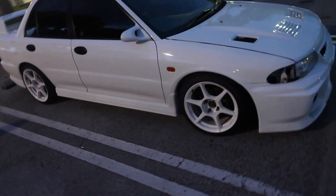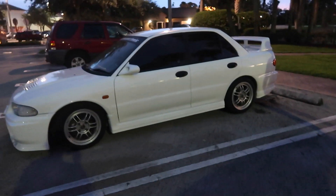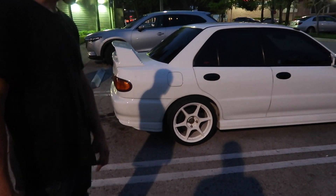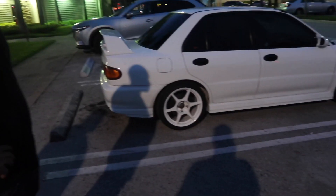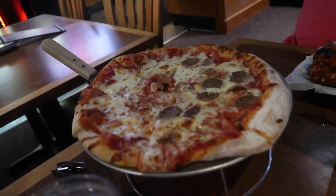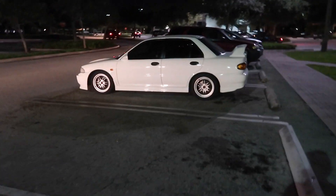We got the Buddy Club wheels on this side and the RPF1s on this side, so I can get a taste of both. I'm definitely liking the Buddy Clubs a lot more - the bigger wheel helps a lot. I think I might get a thicker sidewall tire - maybe 215/45 instead of 215/40 - that might help it sit a little better without lowering the car. Let me know what you guys think: lower the car or get a beefier tire? Trying to eat a little healthy so I got a pizza - Italian sausage.